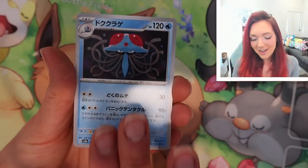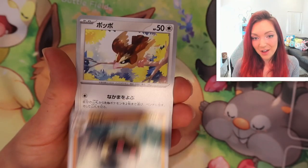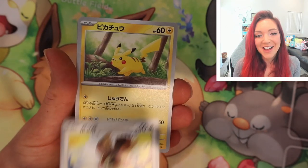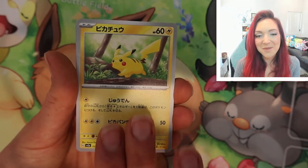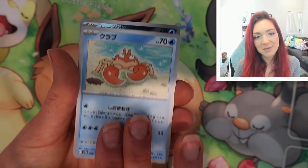We've only got two packs left to open, we definitely still have a chance at a god pack. Oh my god, look at that Pikachu — I need that, and the reverse too, he's super cute. We could still potentially get a god pack out of the last pack.